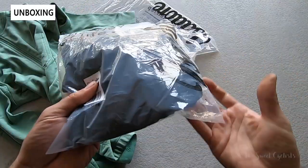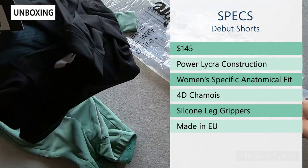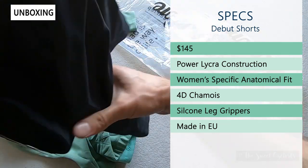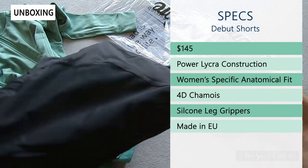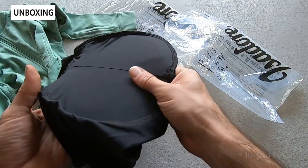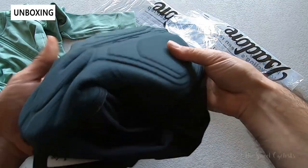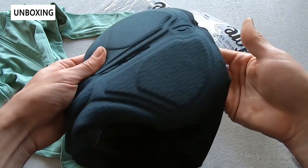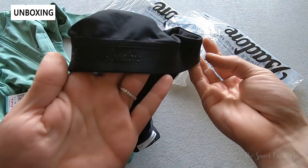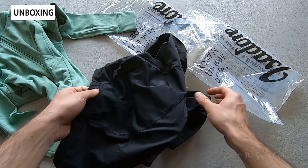Now let's look at the Debut Shorts. At $145 they're well-priced and mimic a lot of the features from the men's bib shorts minus the actual bib straps. They have a power Lycra construction — two forms of Italian-sourced power Lycra: a very soft and elastic material, plus a more durable ripstop material that prevents wear at contact points. They also feature a women's specific 4D Camo — a multi-layer construction with different thicknesses for all-day comfort — plus silicone grippers, the Isidore logo, and reflective panels for nighttime visibility.